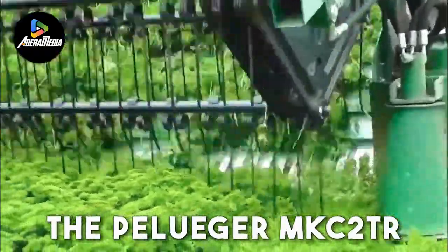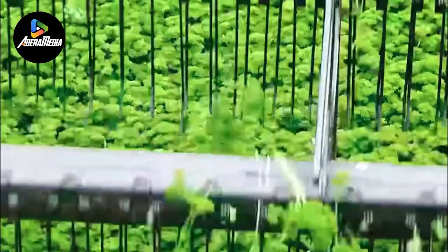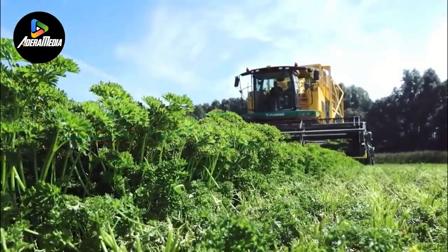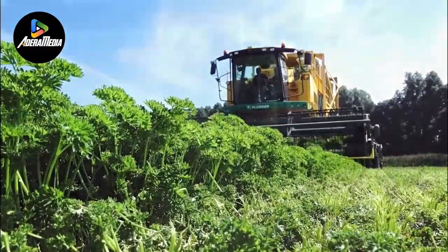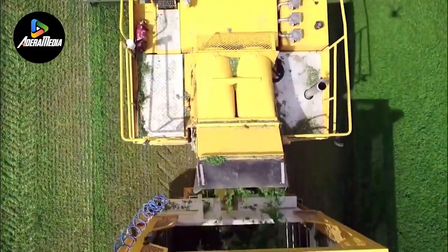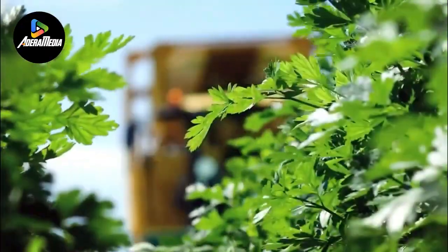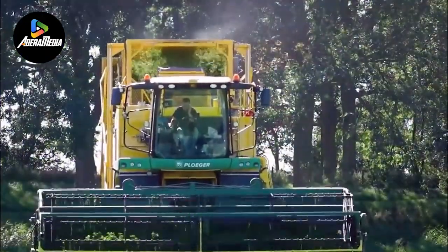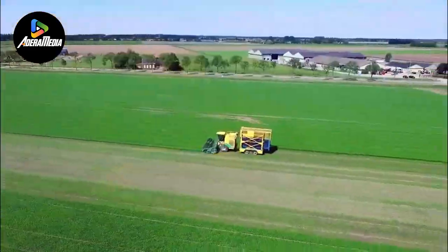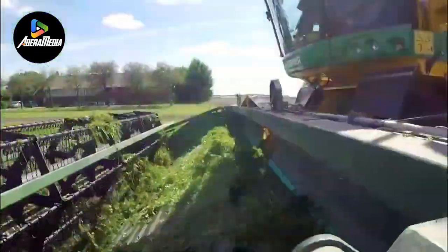The Peluger MKC2TR is a groundbreaking advancement in agricultural technology, specifically designed to optimize parsley harvesting processes. This innovative machine redefines efficiency and productivity in the agricultural sector. It features revolutionary characteristics that enhance parsley harvesting in terms of speed and precision. Equipped with state-of-the-art sensors and advanced robotics, the machine identifies parsley with remarkable accuracy, minimizing waste and maximizing yield. Its complex algorithms ensure selective harvesting, collecting only mature plants while leaving others to continue growing, improving overall crop quality and contributing to sustainable farming practices.